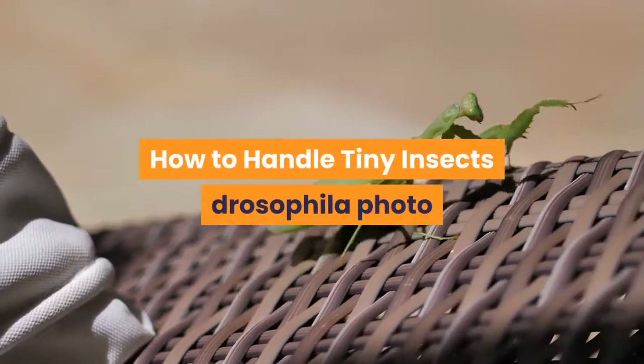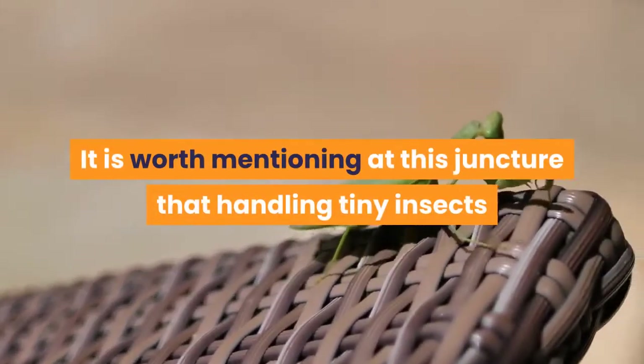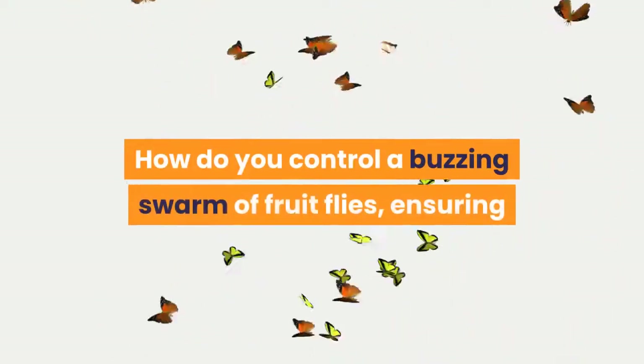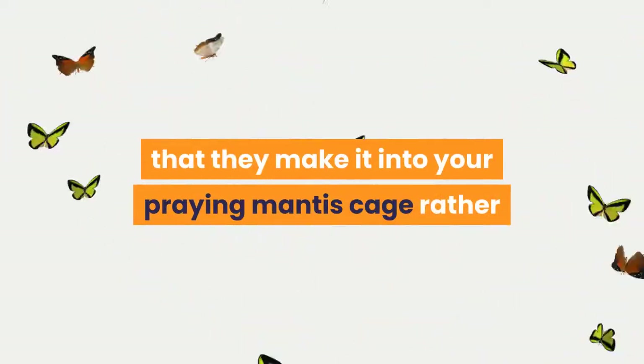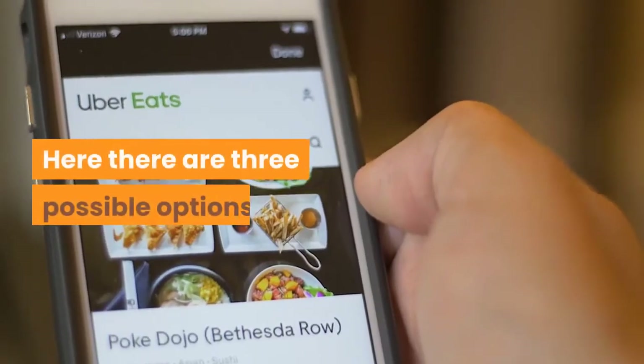It is worth mentioning that handling tiny insects as food for your praying mantis is far from easy. How do you control a buzzing swarm of fruit flies, ensuring that they make it into your praying mantis cage rather than simply flitting off around your home? Here there are three possible options.